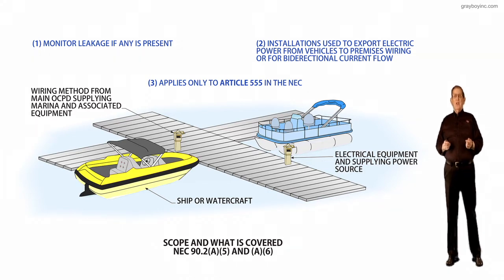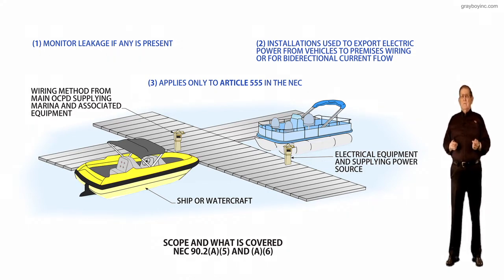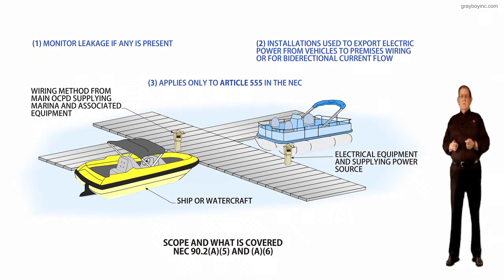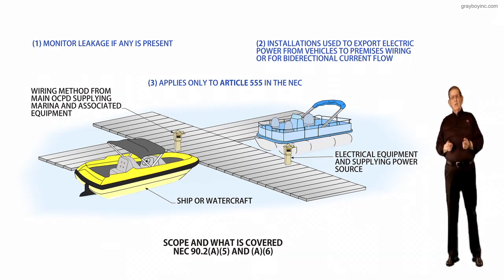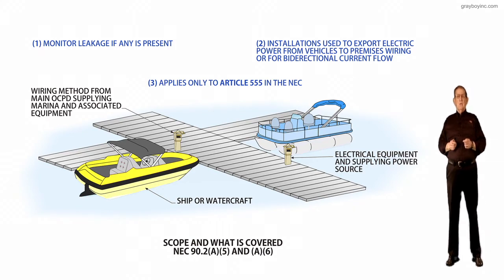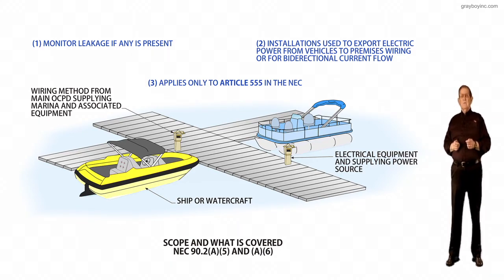The purpose of this change is a new subdivision. It has been added to clarify that installations supplying shore power to ships, watercraft, marinas, and boatyards — but it also includes monitoring of leakage current — which is covered by the National Electrical Code.